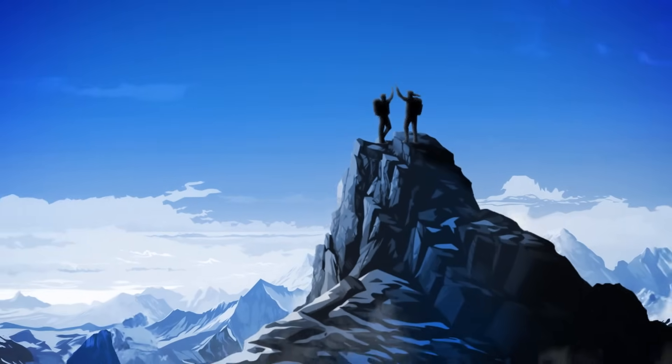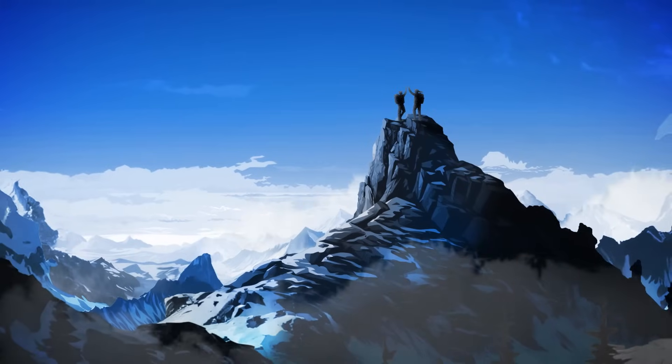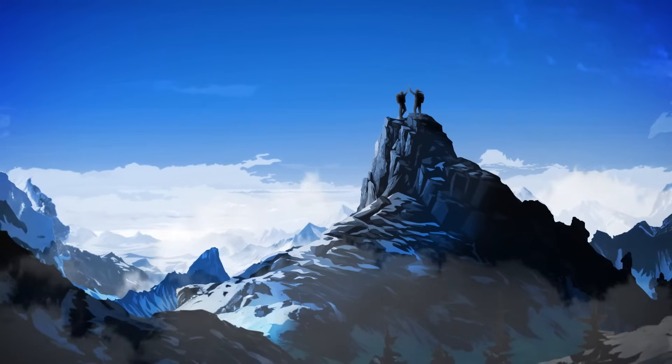Making your journey to develop a CRISPR-based therapy has its challenges. But with SynthaGo, you have the powerful tools and guide needed to reach the top.